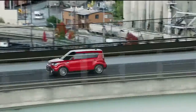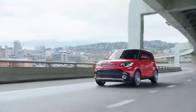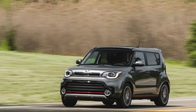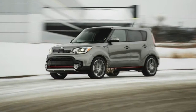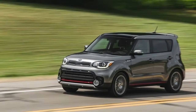2018 Kia Soul New Car Review. The 2018 Kia Soul continues to offer a lot of features in a smart package at a very reasonable price. Last year's addition of a turbocharged engine eliminated previous complaints about the Soul's underpowered engine options, but limited availability of important driver assist features keeps the Soul one step behind cars like the Toyota C-HR and Honda HR-V.